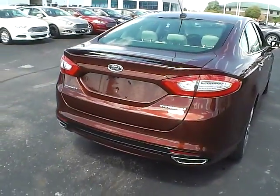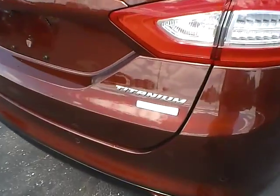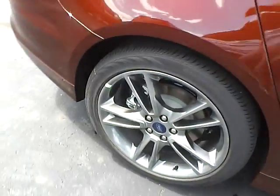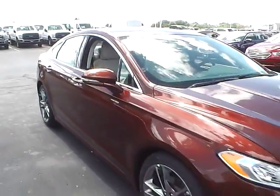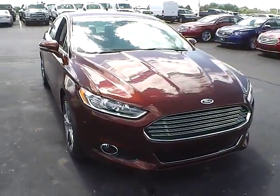Rear parking sensors, EcoBoost engine, aluminum alloy wheels with four wheel disc brakes, and fog lights.